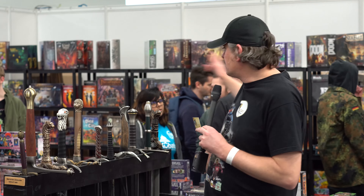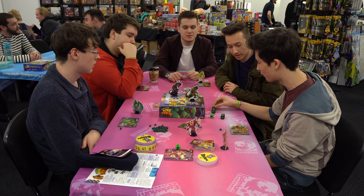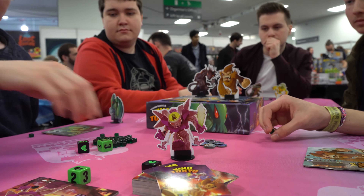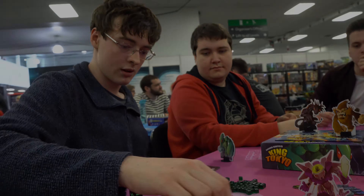Back here you can see the type of games that we've got. We are mainly all about the games with the collectibles as well. We do have an area where you can come along and actually try some of the games, sit down and play and experience the games for yourself. My name is Jamie from Games Quest.